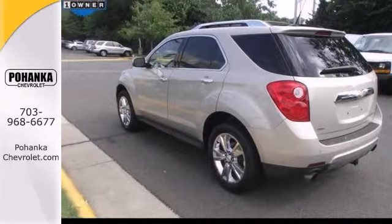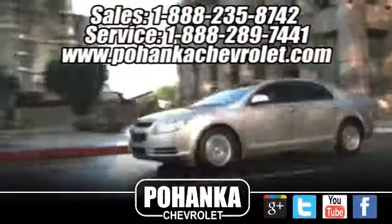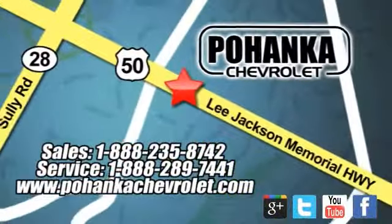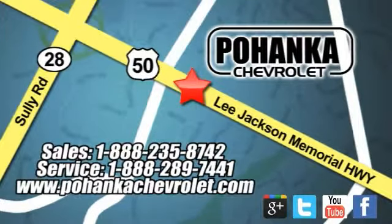See it for yourself today. Bohenga Chevrolet is a great place to buy a car. We are conveniently located at 13915 Lee Jackson Memorial Highway, Route 50 in Chantilly. We'll see you next time.